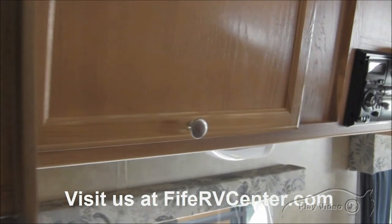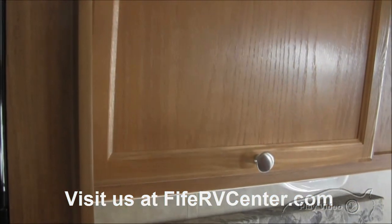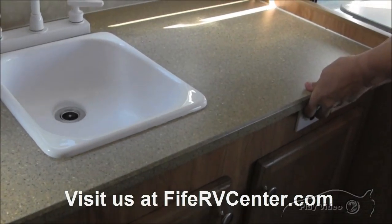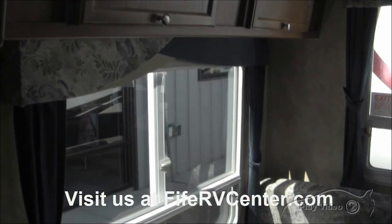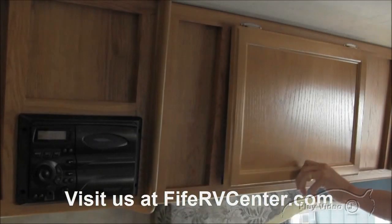Here's your stereo system, which is a CD player also. You've got lots of storage up here to put all your goodies, and down here also. Your TV would sit right here — here are your connections. This particular unit will come down and make into a bed. The storage goes all the way across, so you've got a lot of area to put things in.